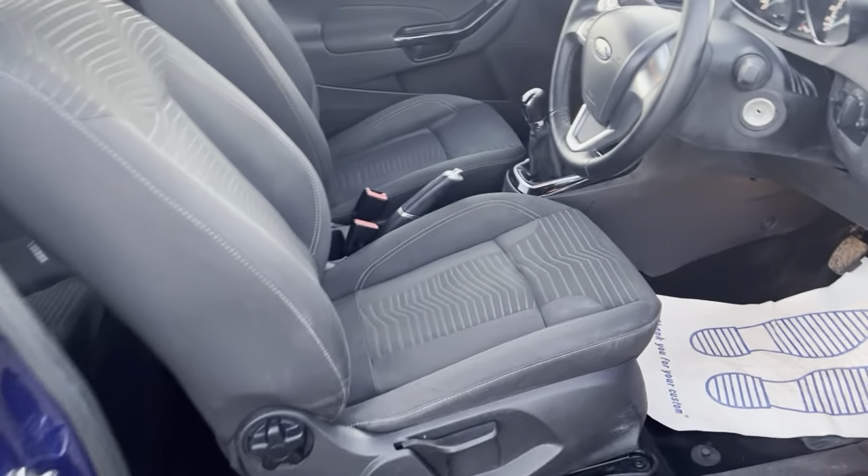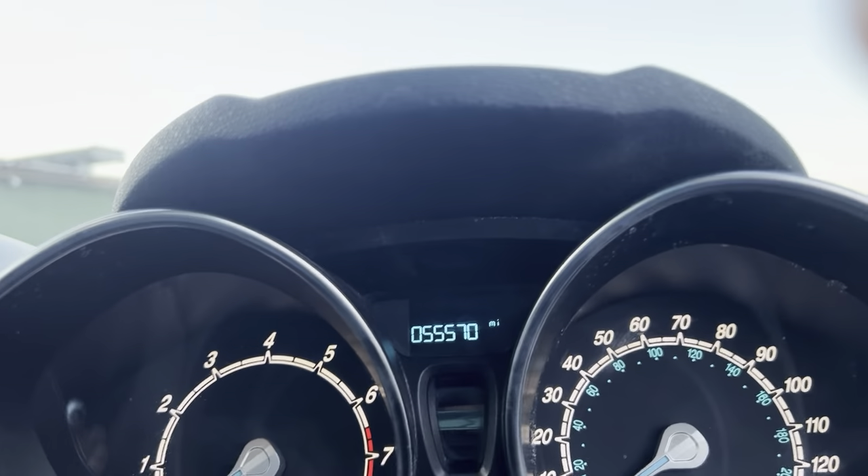Love that pattern on the seating. Side mirror and window controls there. The vehicle has done 55,000 miles from new.